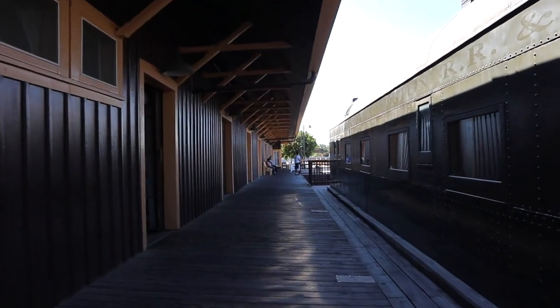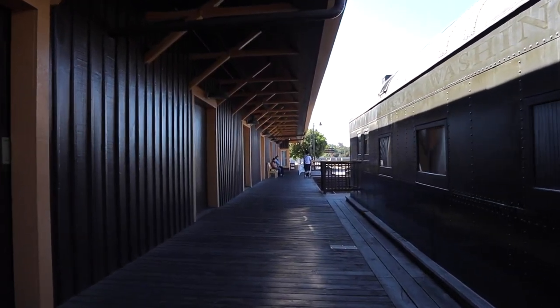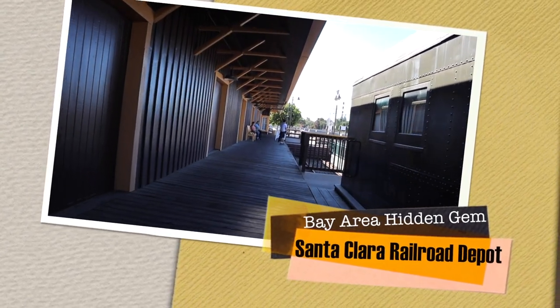Located right next to today's Santa Clara's Caltrain station is this beautiful one-story Redwood Train Depot building. Welcome to Santa Clara's Railroad Depot Museum.